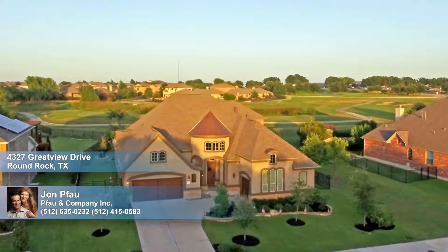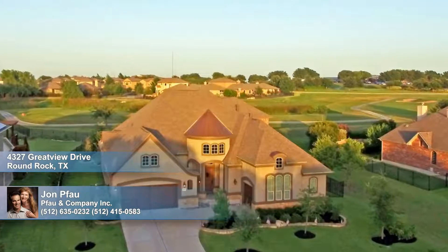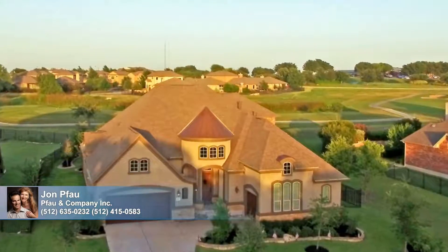On a cul-de-sac golf course lot, this highly upgraded Kingston plan has a stone and stucco exterior, a two-car front-entry garage, and a separate single-car side-entry garage.